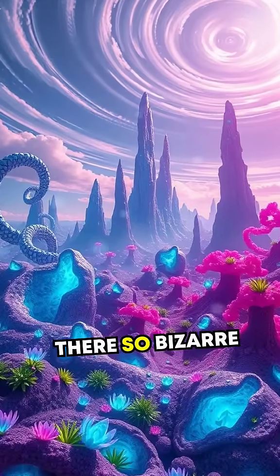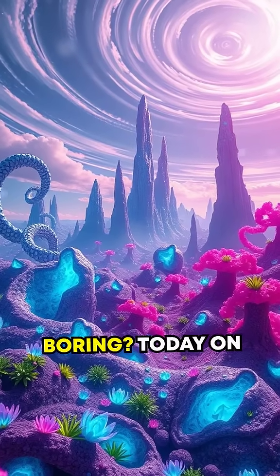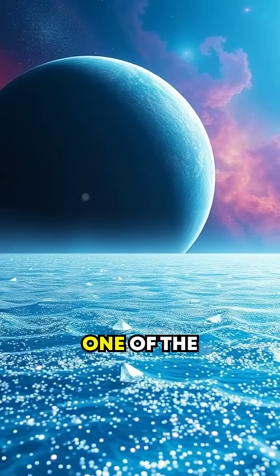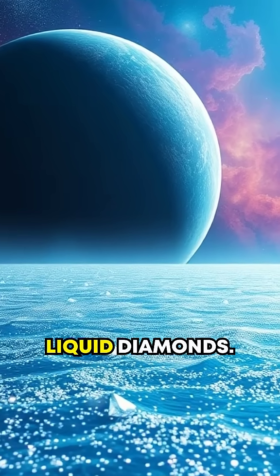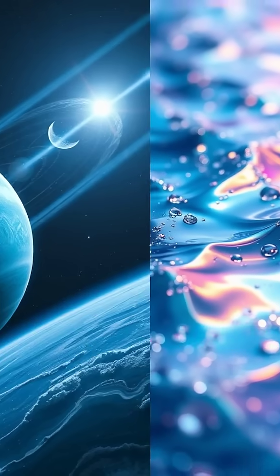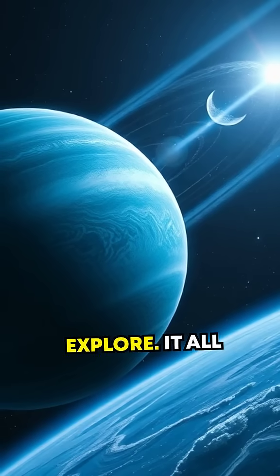Did you know there are planets out there so bizarre they make our wildest sci-fi dreams look boring? Today on Science Spark, we're diving into one of the universe's most dazzling secrets: planets with oceans of liquid diamonds. That's right — real, shimmering diamond oceans. So, how is this even possible? Let's explore.